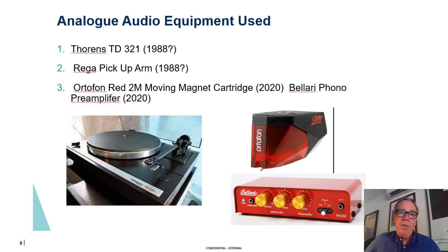For those of you who did not see last year's presentation, I picked these units for testing because I happen to have them and listen to them at home: the Thorens TD-321 from about 1988, the Rega pickup cartridge arm also from approximately 1988, with a brand new Ortofon Red moving magnet cartridge — which I highly recommend; it sounds great — and a Bellari phono preamplifier, which actually contains the RIAA filters that caused some misunderstanding last time.